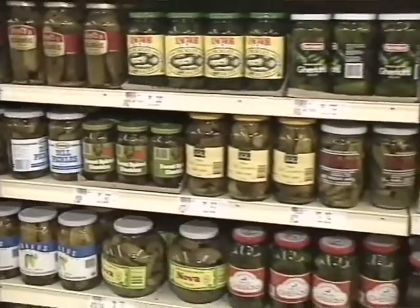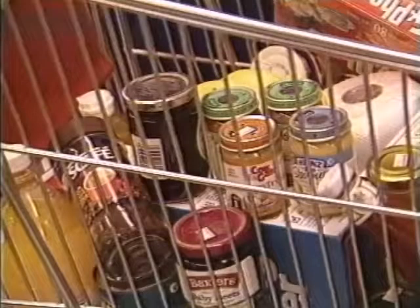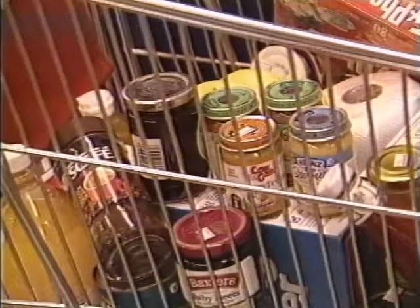The development of closures continued after World War II, making possible the effective vacuum sealing of a whole range of products including baby food, instant coffee, preserves, fruit, and pickles.